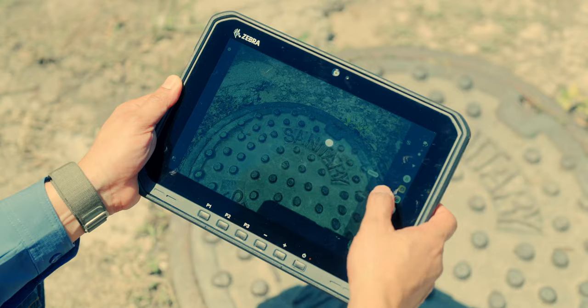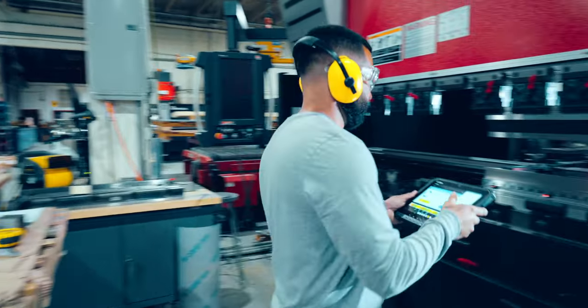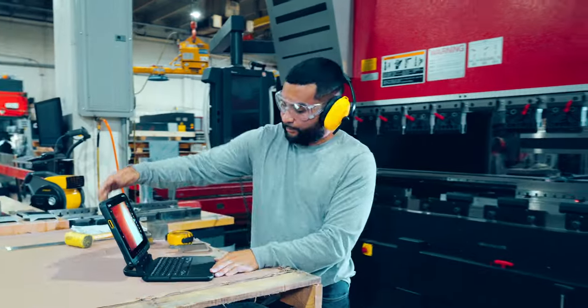Screens bright and large enough for every task. And the unparalleled adaptability that empowers workers to just grab and go, turning their tablet into whatever they need it for.